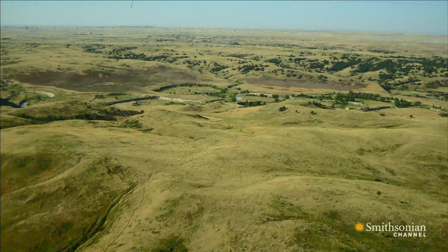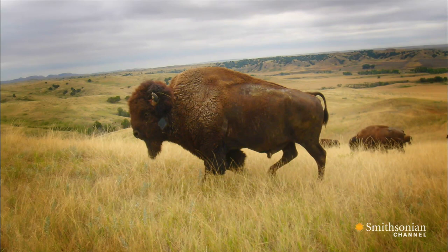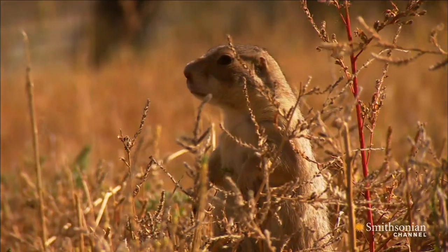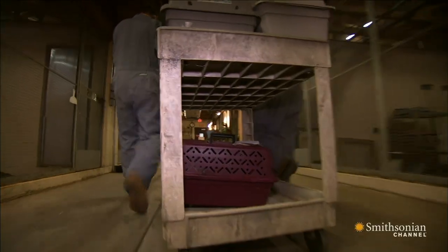Though just 2% of America's prairie land survives, the ferrets can help restore this unique ecosystem by reclaiming their place in the cycle of life as a top predator keeping prairie dogs in check. Being able to save a high-level carnivore like the black-footed ferret — it's saving the whole ecosystem.